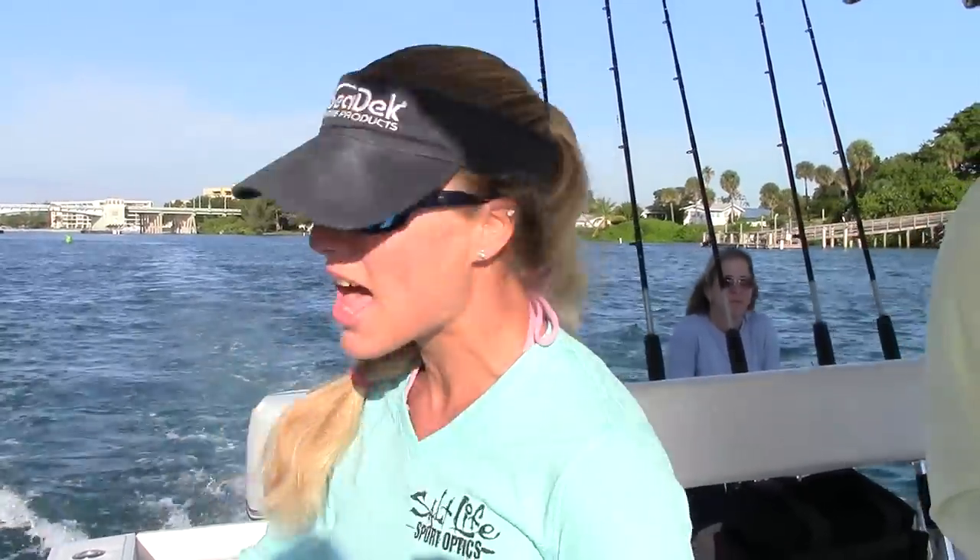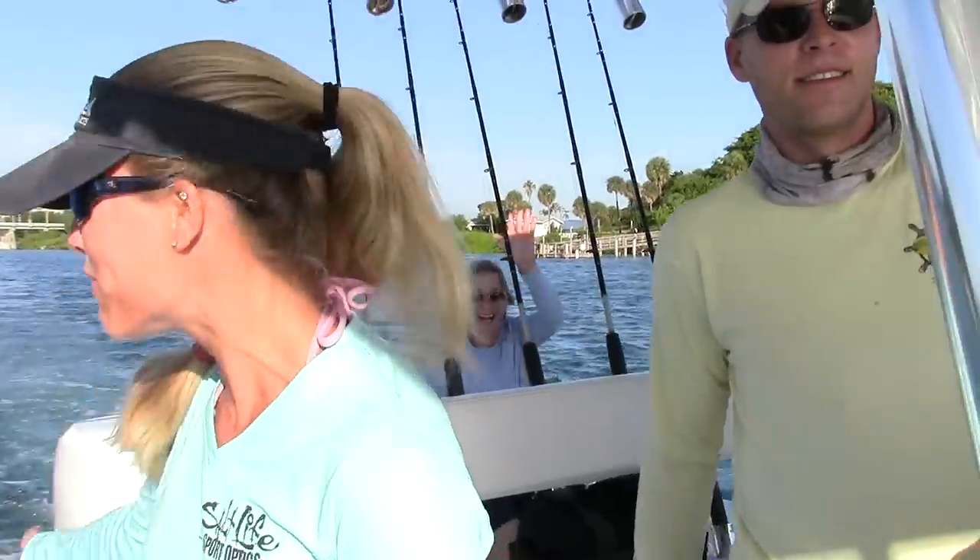Good morning everybody, it's Darcy from Darcy's Lost Shore. Today I'm on board Angler Management with Captain Mike McCormick right next to me, and we're about to head out and get Amy Maddell her first sailfish today, so hopefully we can do that. We're about to go out the inlet and here's Mike.